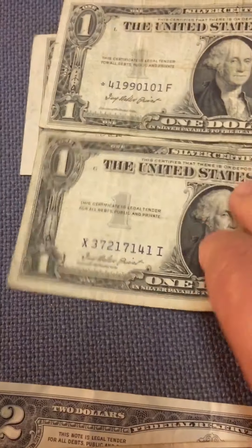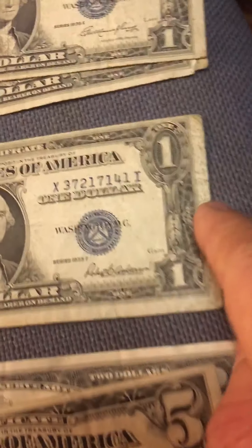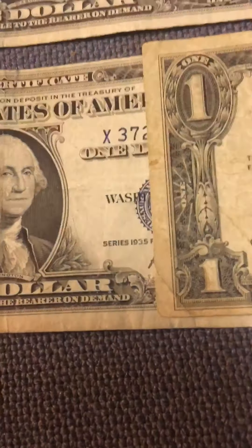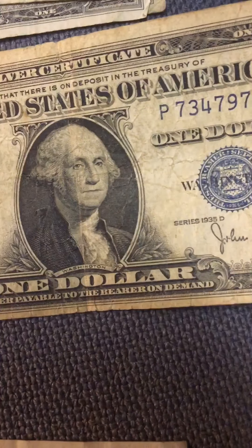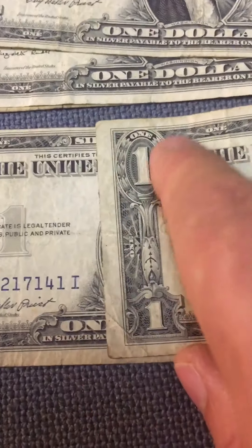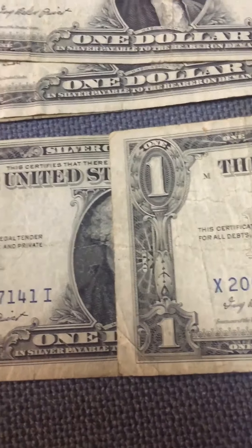Look at that one dollar — the clip. It's from 1935F. If I put another one next to it, you can see how much different they look. This one is also 1935D. And I have one here — 1935F — but just see, there's something wrong here. A cute, beautiful piece.